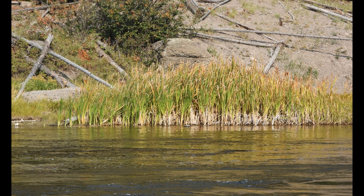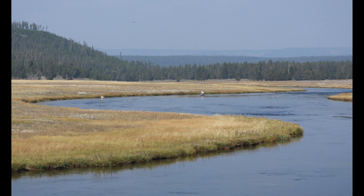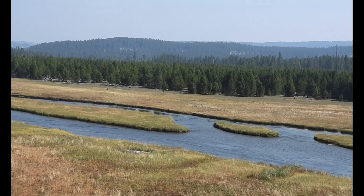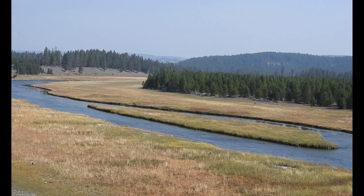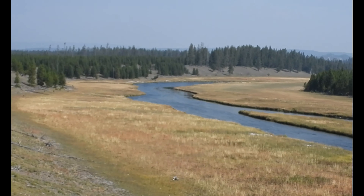Nez Perce Creek is another location that runs through part of the park that Terry and I spend a lot of time on. We ride bikes along this stream and it's got a great little picnic area that we like to stay at — it's a neat little stream.